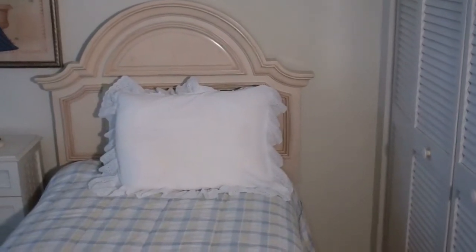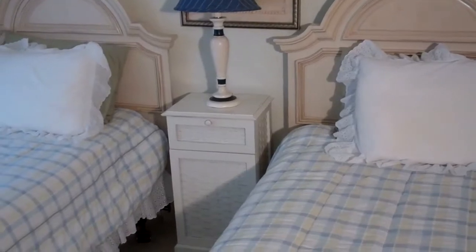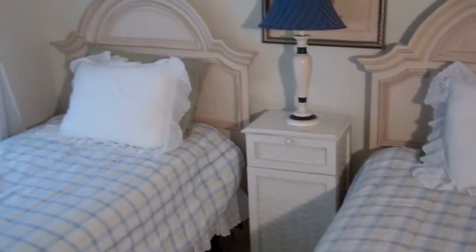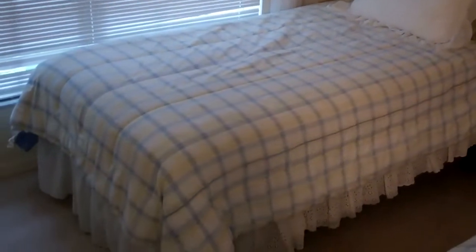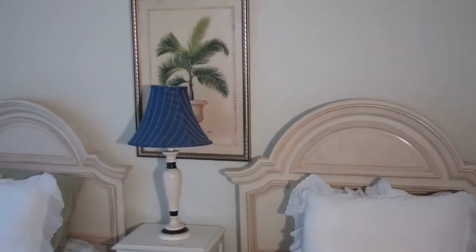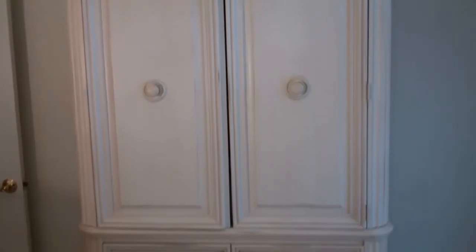This is the second bedroom set. It has Stanley headboards, a little nightstand in the middle. Includes the two mattresses, box springs, lamp, and artwork. This is the matching TV armoire or dresser for the Stanley bedroom sets.